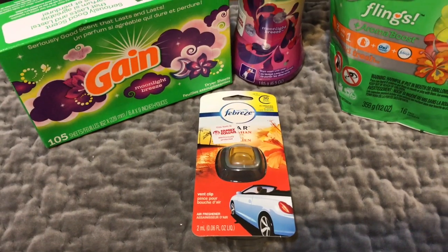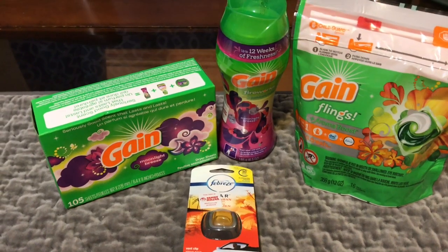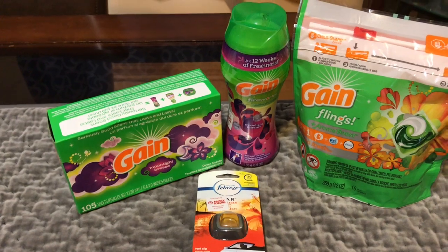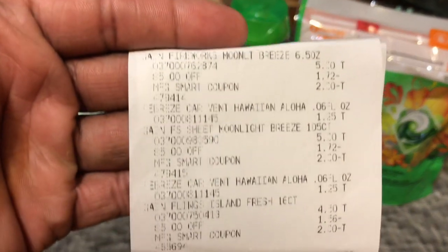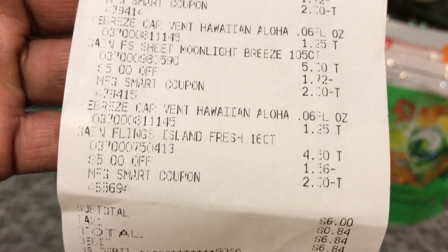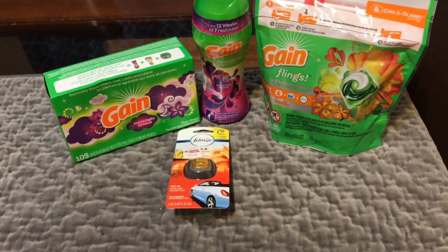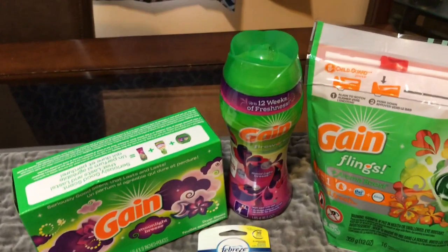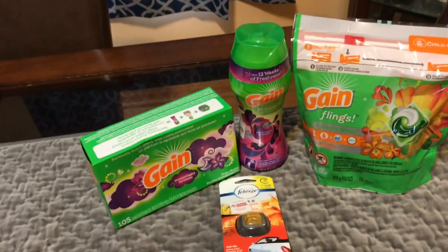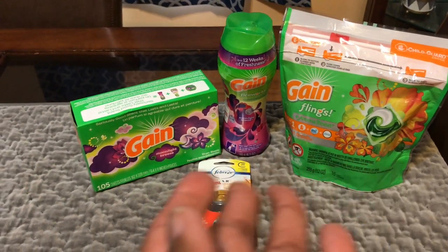This whole total came up to six dollars even — everybody's taxes are different. I paid only six dollars for all of this, and just for the Game products I paid three dollars and fifty cents. Thank you for coming by Miss Nanda's channel.